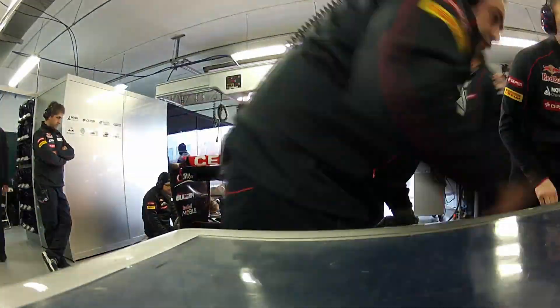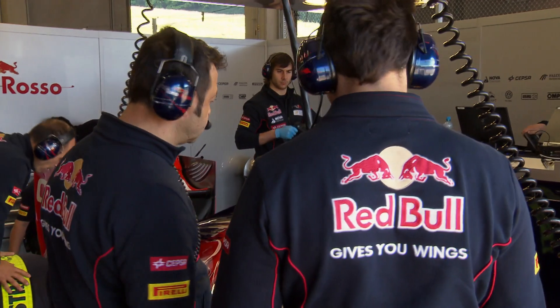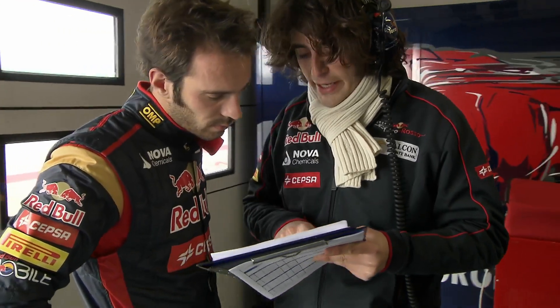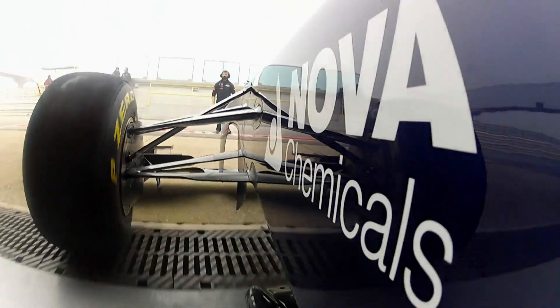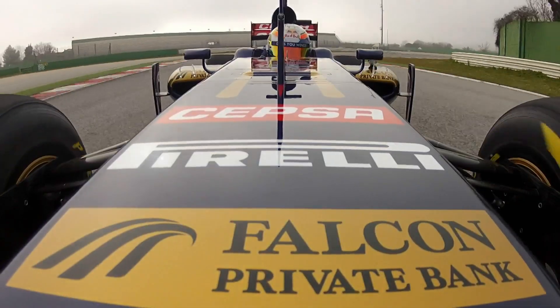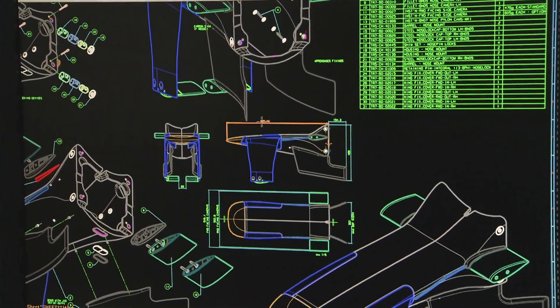What makes the difference is the way each team interprets those regulations, trying to get the most performance out of each component to ensure the car generates as much downforce as possible, and that the relationship between the suspension and the aero parts is at its most efficient. This and so many other parameters when put together in the best way possible can produce a Grand Prix winner.